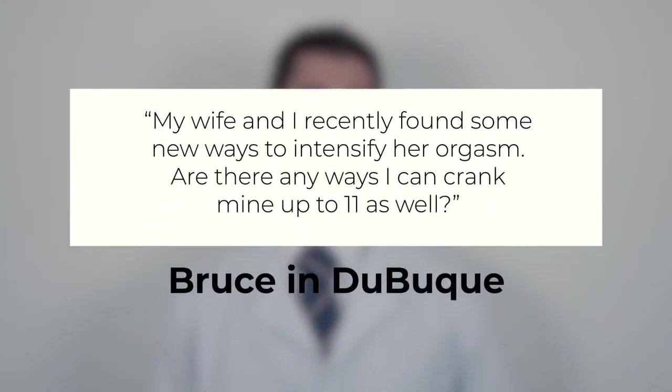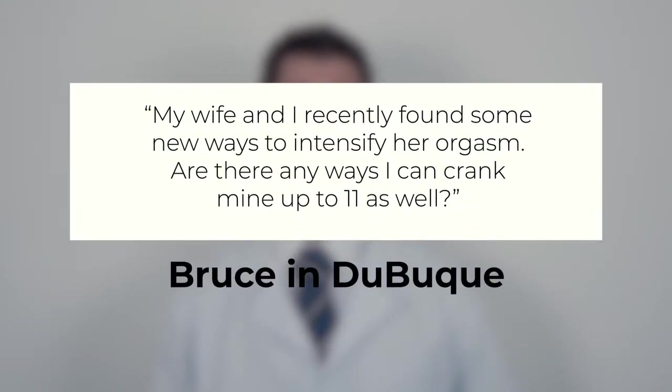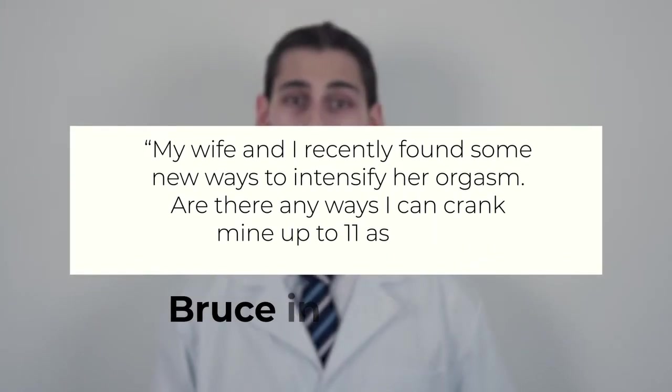Hello and welcome back. Today's question is from Bruce in Dubuque. Bruce asks: my wife and I recently found some new ways to intensify her orgasm. Are there any ways I can crank mine up to 11 as well? Bruce, there are a lot of ways you can intensify your orgasm. Here are five of my favorites.